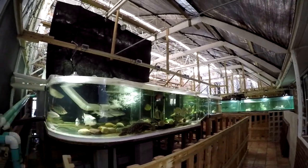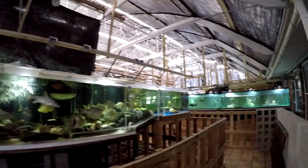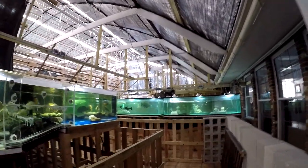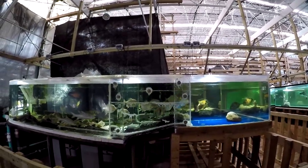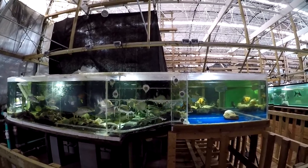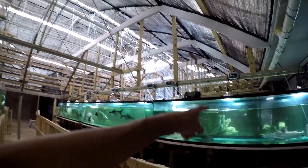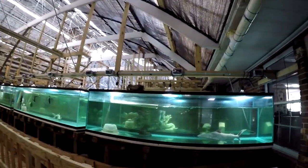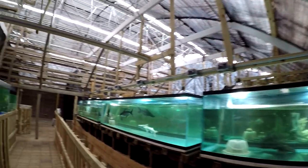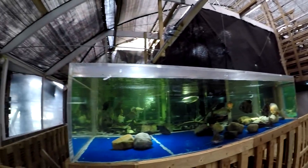So we have the 1,800 gallon on the left — it's still running okay, despite my scary workmanship. So far no problems. And then we have a batch of ten 240-gallon tanks, they're paired up — one tank on one side, another tank on the other side.